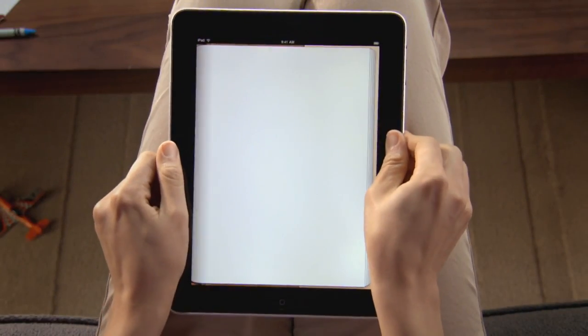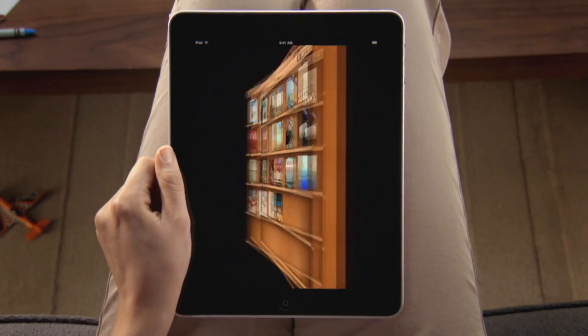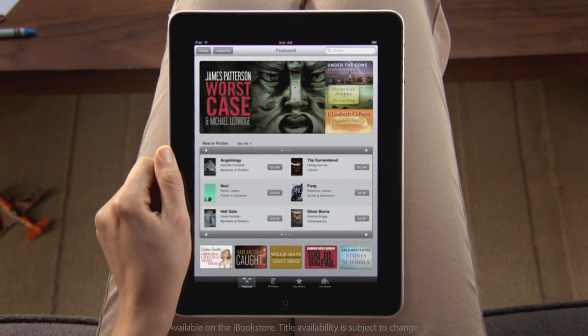When you're ready to find something new to read, the iBook Store is only a few taps away. It's an amazing place to browse, shop, and discover new and classic books for your iPad any time, day or night.